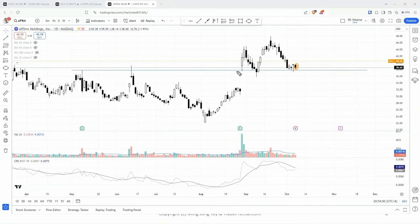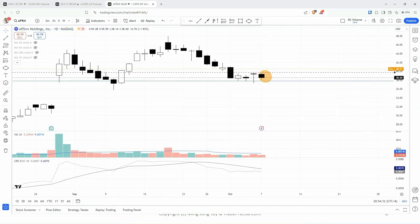This is currently at a support level, previously tested here. Rally, now come back, tested again. We could comment above the high of that bar — now it could start to go up, form another swing. So similar to this kind of action.